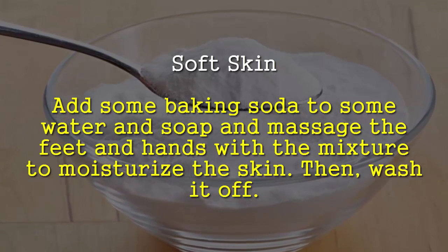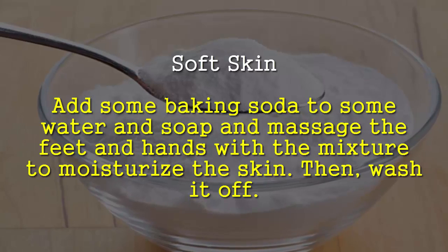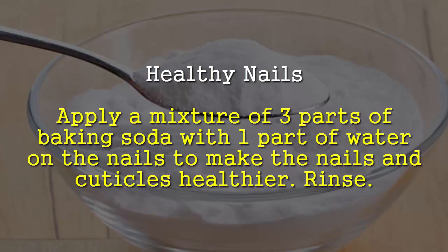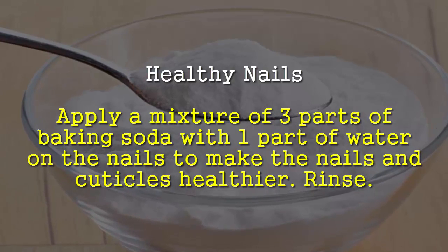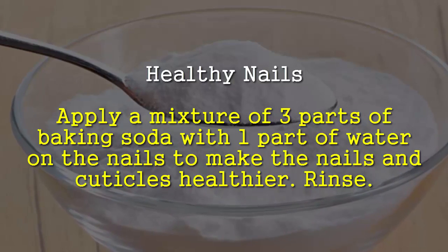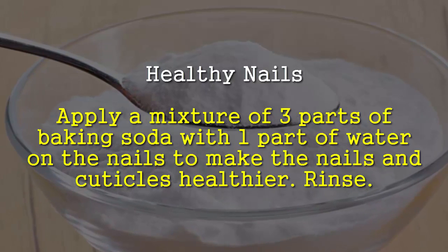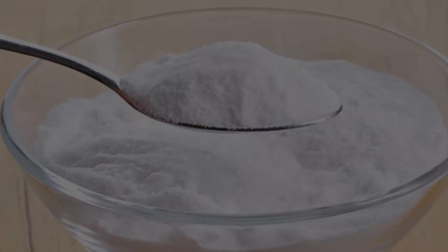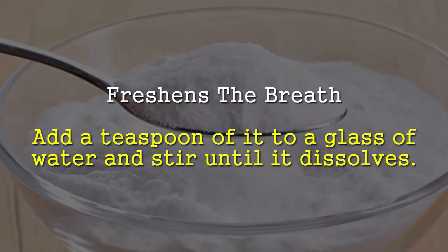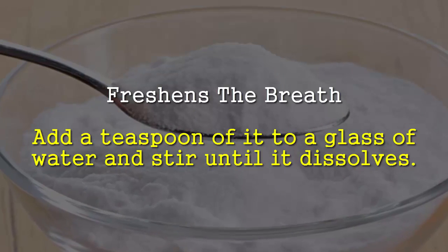Soft skin: add some baking soda to water and soap and massage the feet and hands with the mixture to moisturize the skin, then wash it off. Healthy nails: apply a mixture of three parts baking soda with one part water on the nails to make the nails and cuticles healthier, then rinse.